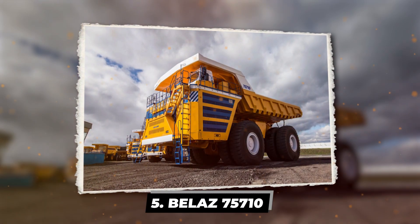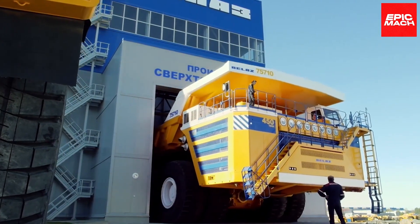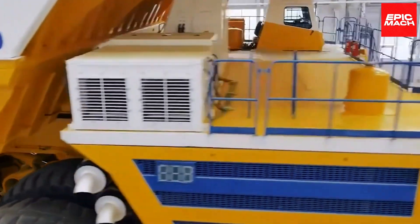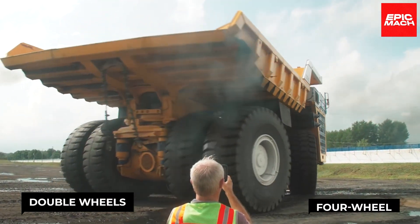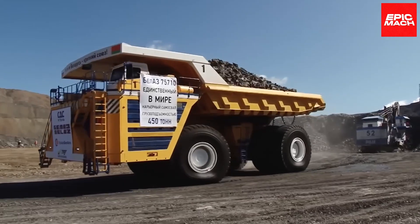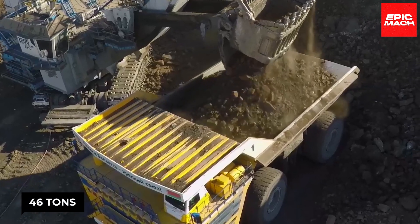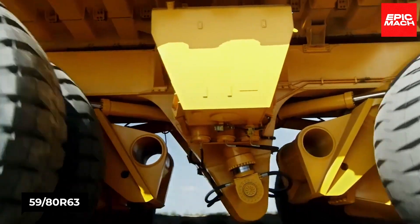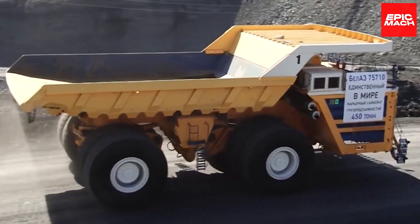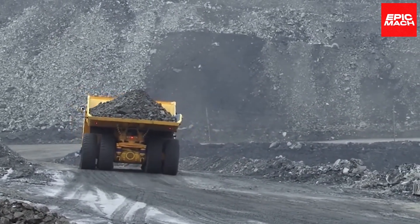Last but not least, the Belaz 75710 joins the ultra-class ranks. Like its gargantuan brethren, it touts a front-engine layout, dual axles, double wheels, and potent four-wheel-drive steering. The 75710 is the heaviest dump truck in the world, boasting massive empty weight. Its 59R63 tires provide the traction to handle payloads up to 450 tons. The Belaz 75710 represents the apex of payload capacity for these off-highway heavy-hauling beasts, with its massive body hefting entire mountains of material in a single load.